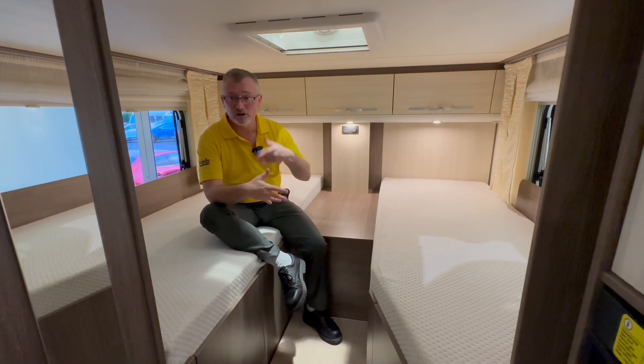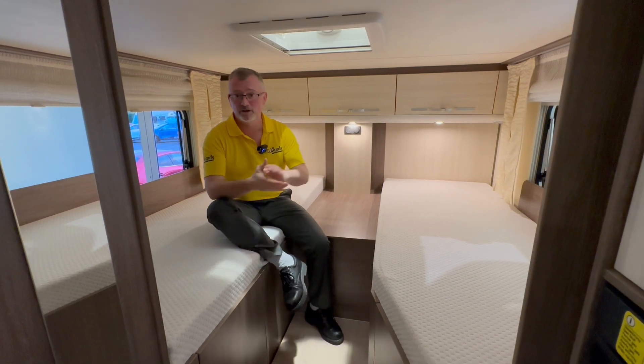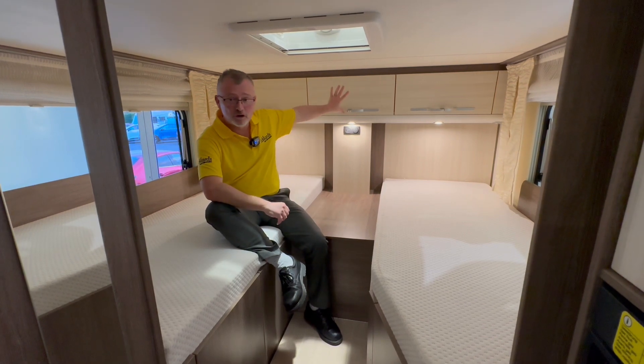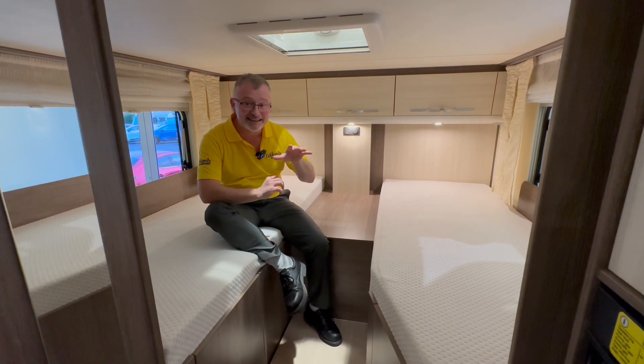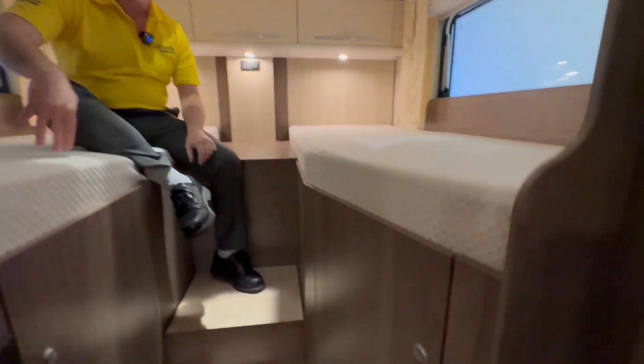The rear bedroom is a real plus point for me. Two exceptionally comfortable single berths with a place to put your bits and pieces in the centre. Above we have good locker space and below we have a deceptively spacious wardrobe on this side and large cupboard space on this side.